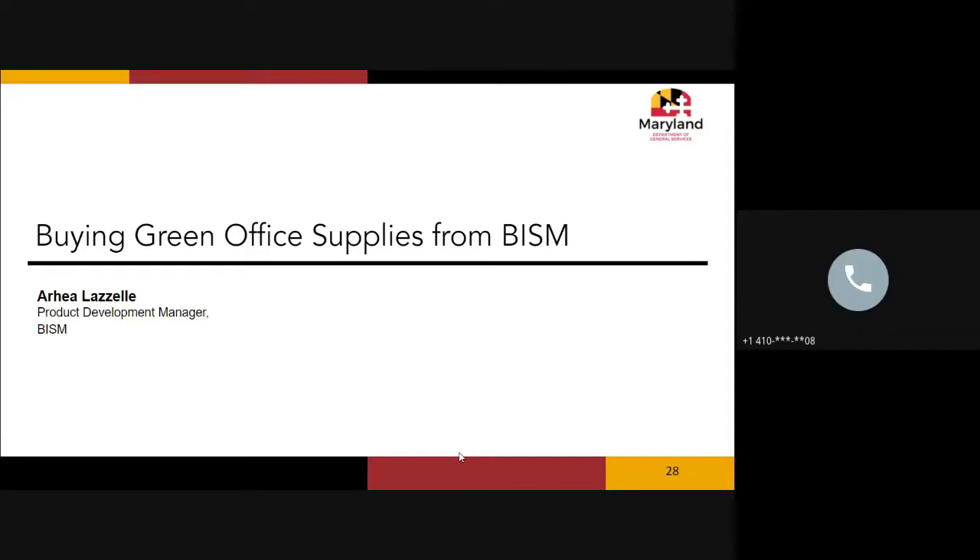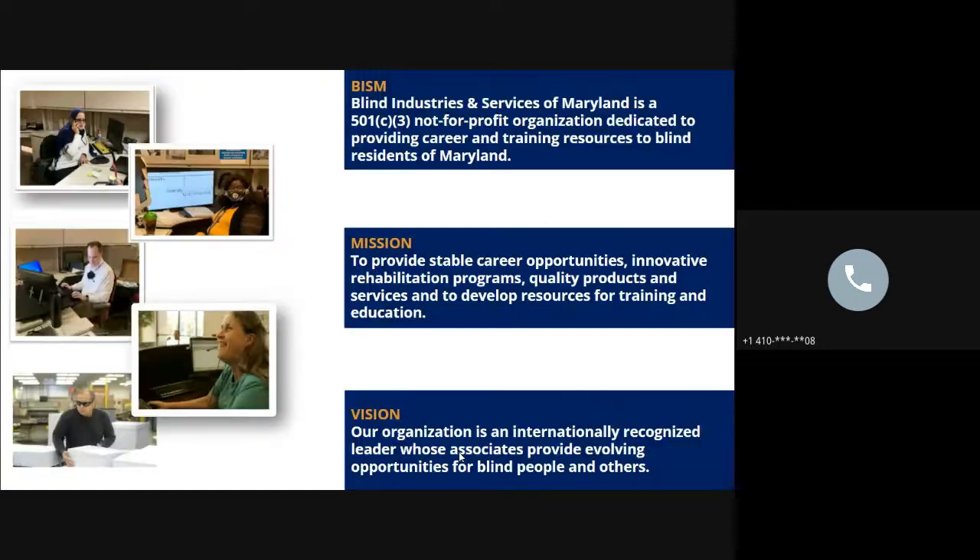My name is Araya Lazelle; I'm the product development manager at BISM. As part of that role, I interact with the green purchasing committee and represent BISM at the state pricing and selection committee meetings. Now let's talk about buying green office supplies from BISM.